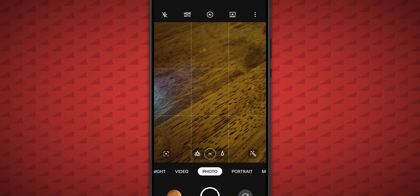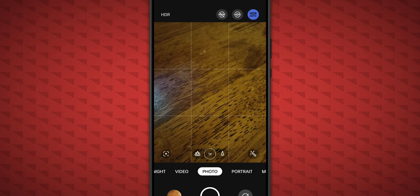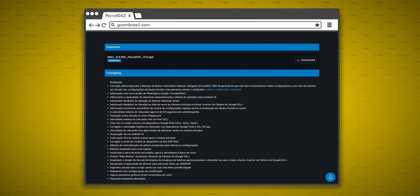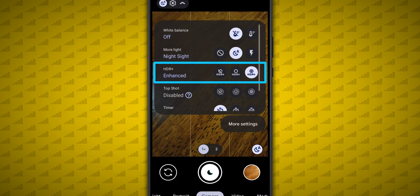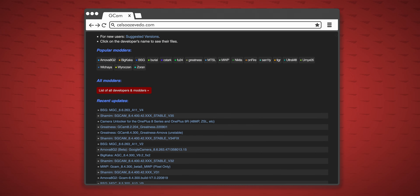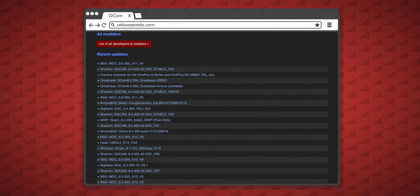The 10T camera app was kept at its default settings. The GCam port I used is from developer Parrot and can be found at the link below. All shots were taken with HDR Plus Enhanced turned on. There are a lot of GCam ports compatible with this device, with many XML files specifically tuned for the 10T as well, so I suggest trying a few.